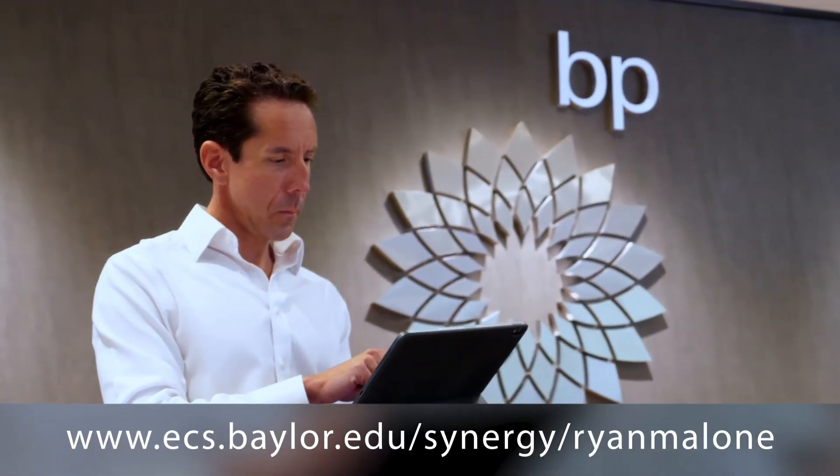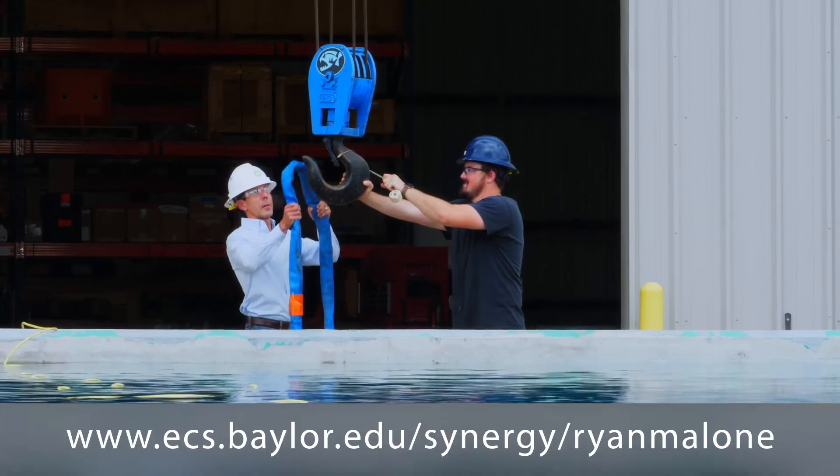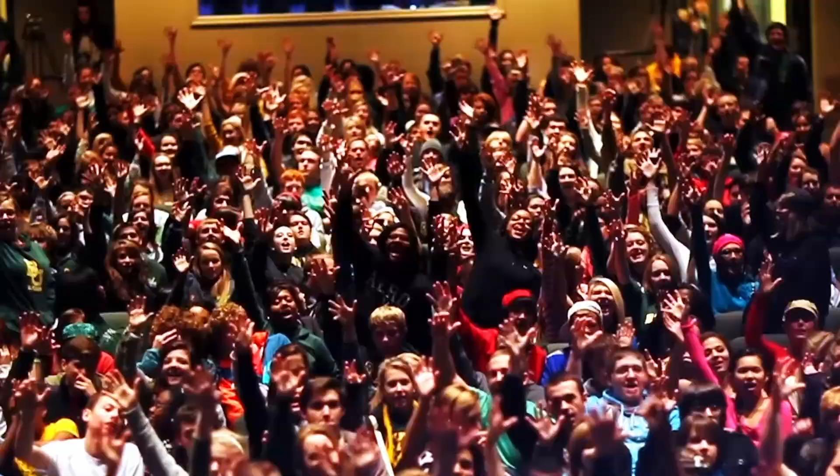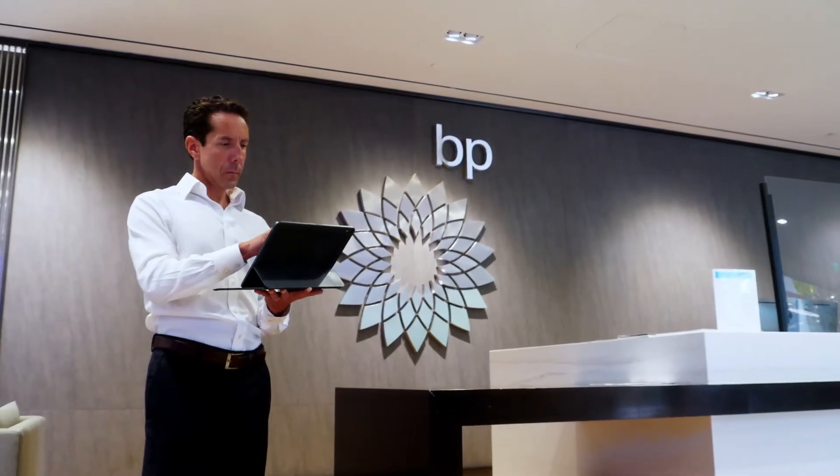What we hear from companies that hire our students is that they love getting our students. They're well-rounded — they know what they're talking about technically, and they have the leadership skills, soft skills, and presentation skills to lead well in their companies. To hear a story about one of our alums, we want you to check out Ryan Malone's video to see what he's doing at BP. What we hear more and more from our students is that they really feel deeply connected here at the Baylor community and that Baylor cares about their success here at Baylor but also beyond Baylor. Thanks for being with us today and we can't wait to see you in person soon.